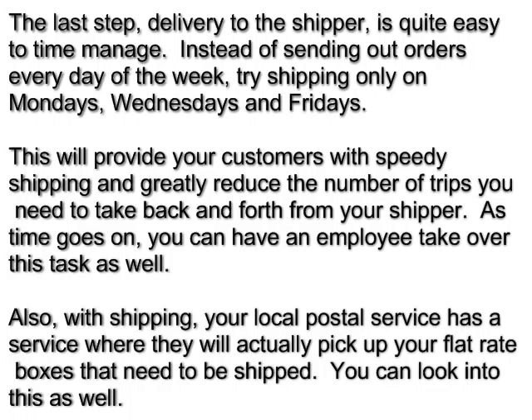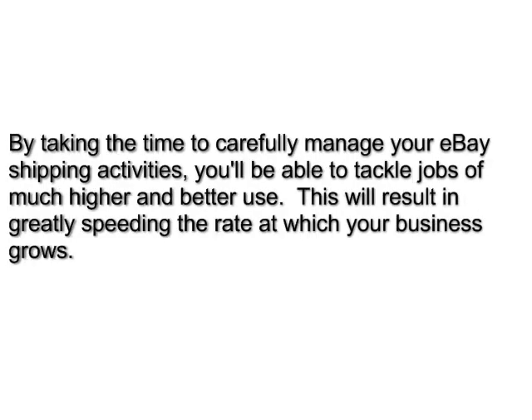Also, with shipping, your local postal service has a service where they will actually pick up your flat rate boxes that need to be shipped. You can look into this as well. By taking the time to carefully manage your eBay shipping activities, you'll be able to tackle jobs of much higher and better use.